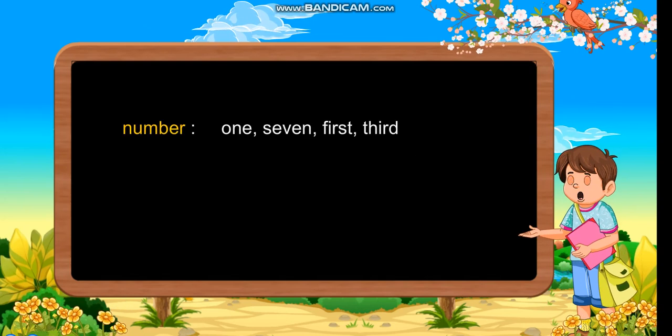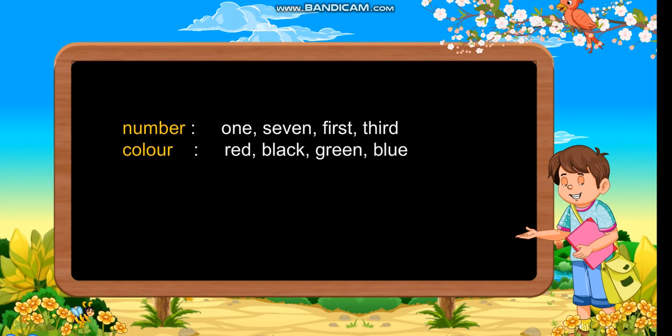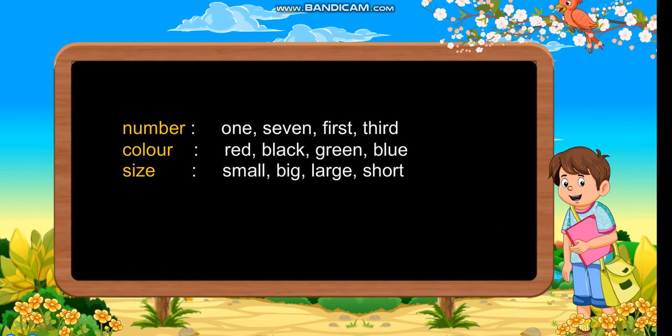Number: 1, 7, 1st, 3rd. Colour: red, black, green, blue. Size: small, big, large, short.